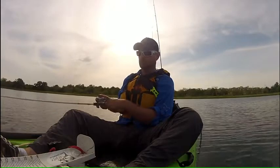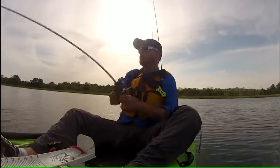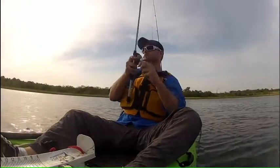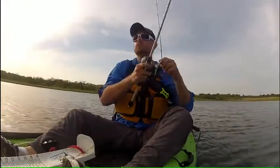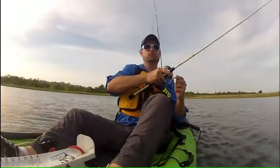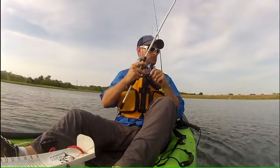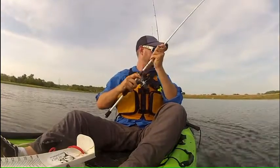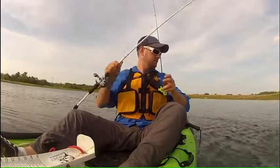As soon as the bait drops off the edge of the weed line, the fish are picking it up. The thump is very similar to a fish hitting a jig — you get a definite hard tap-tap and they're running away with it. These fish were definitely hungry, and we could see that over and over again.